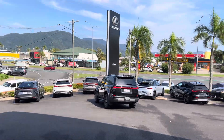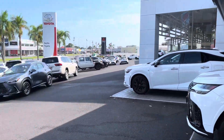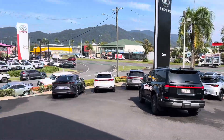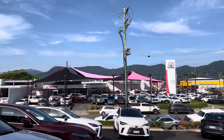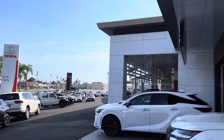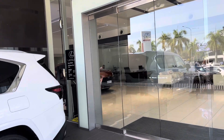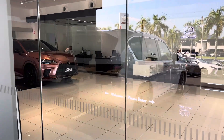Very prestigious yard we have here, brand new showroom. Obviously all the nice Lexuses are here as well. We've got our used car site just down there, so that's where I work. We've also got another used car site down the road, and our Toyota New Vehicle sales team here as well. Very big outfit. I'll just get you back towards the Lexus.